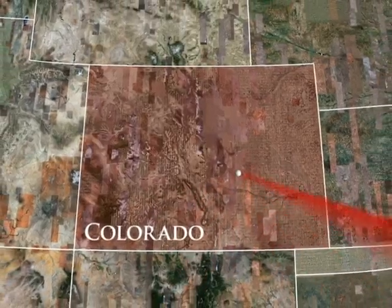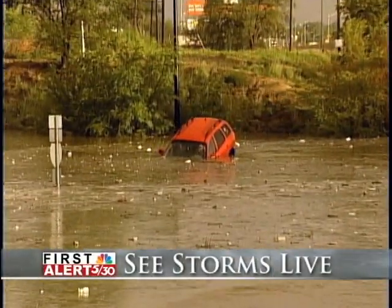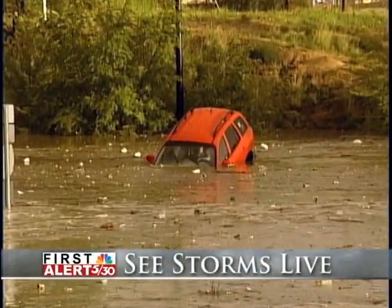Its position, combined with its power, allows us to see storms live in real time long before they move into our viewing area, and we're tracking them every step of the way.